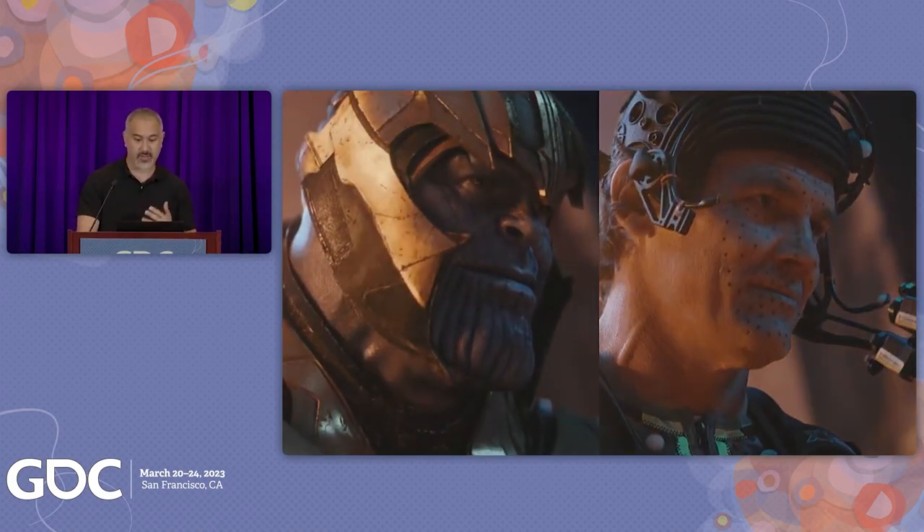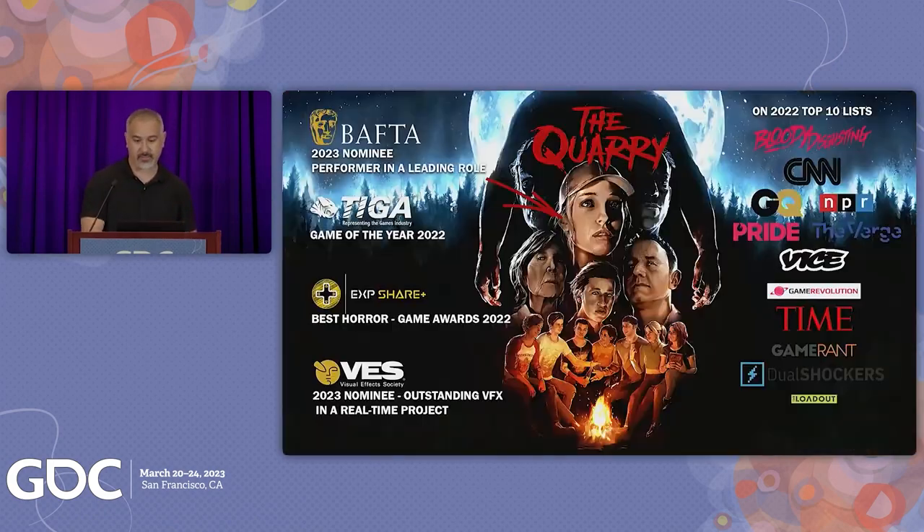Masquerade 2.0 produces high-quality facial animation at unprecedented speed and with less initial setup, without limiting actors' on-set performances. This freedom has helped us leverage this technology for real-time projects. Since its release, The Quarry has received numerous accolades — over the past year we've been on a number of top-ten lists and nominated and won some awards. Next week, Siobhan Williams, who plays Laura in the game, is up for a BAFTA.